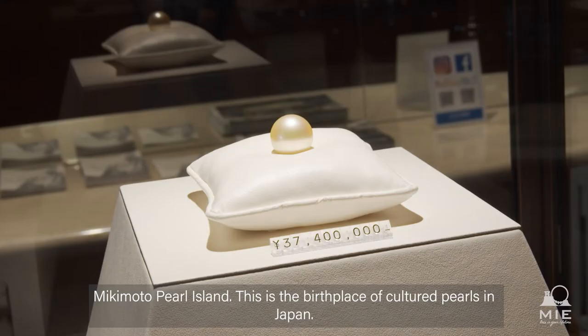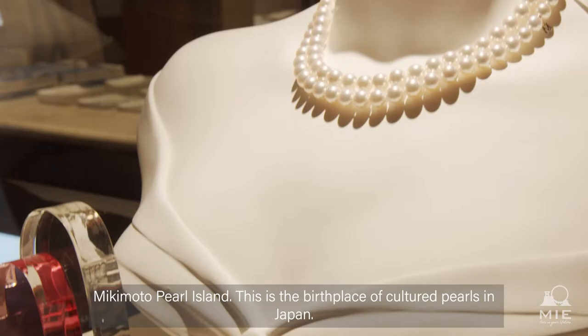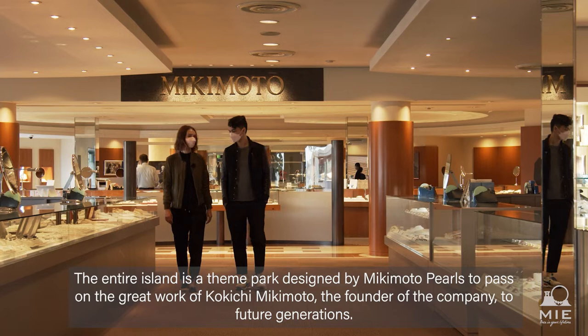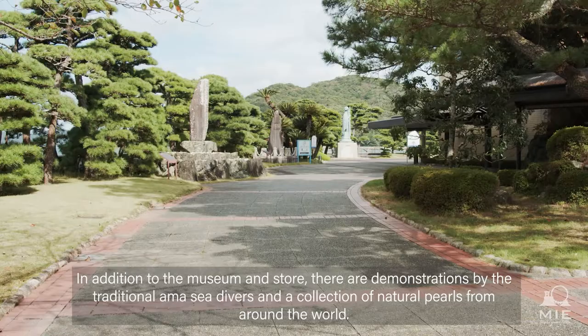Mikimoto Pearl Island — this is the birthplace of cultured pearls in Japan. The entire island is a theme park designed by Mikimoto Pearls to pass on the great work of Kokichi Mikimoto, the founder of the company, to future generations. In addition to the museum and store, there are demonstrations by traditional ama sea divers and a collection of natural pearls from around the world.